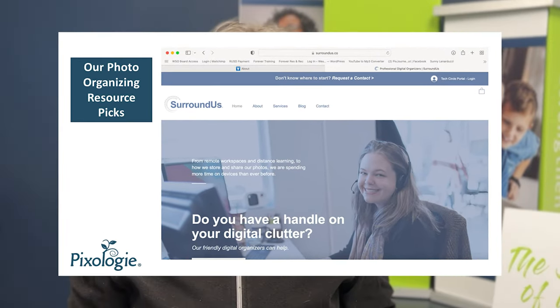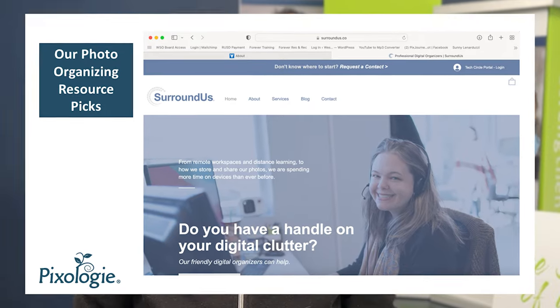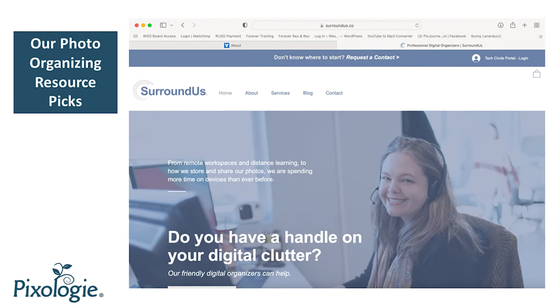The last resource I want to tell you about is Surround Us. Now I haven't actually met any of the staff from here, but I've heard really good things about this company and when I was on their website I can see they have resources to share as well. I think they focus more on the digital side and tech side — they may be a resource that can inspire you in different ways than I've been able to.